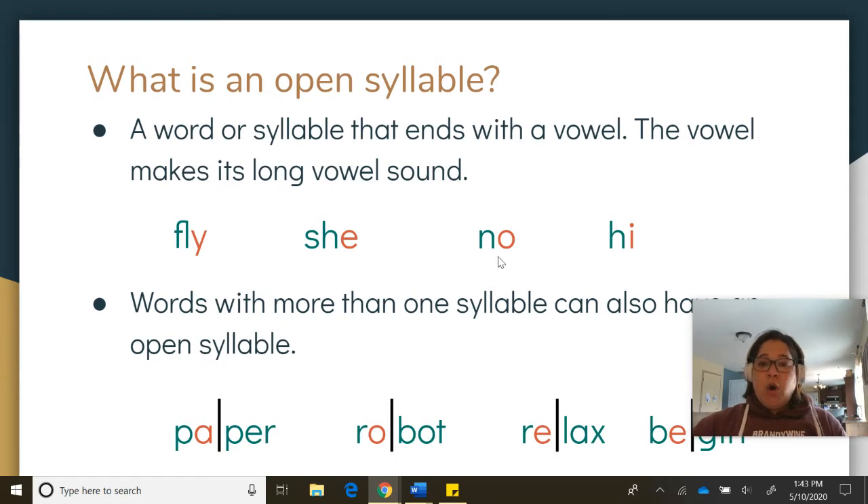Next word: No — it ends with a vowel, it's an open syllable, it makes a long vowel sound. N-O. No. And last word: Hi — it's an open syllable because it ends with a vowel, and it makes its long vowel sound. H-I. Hi.